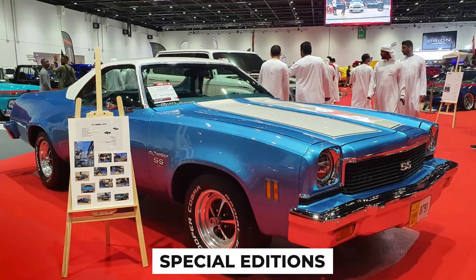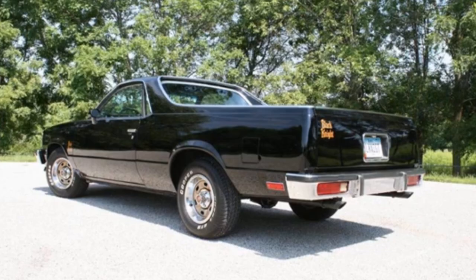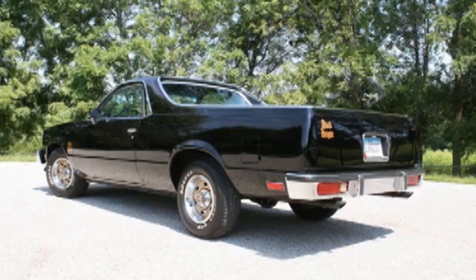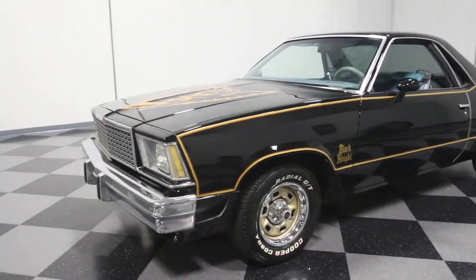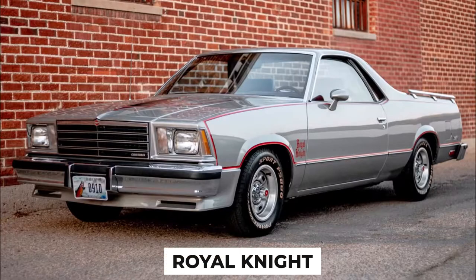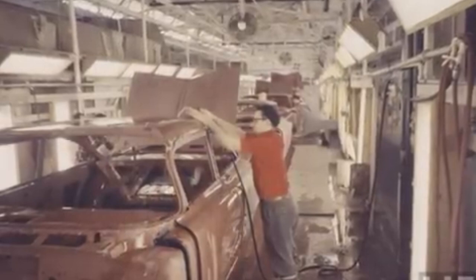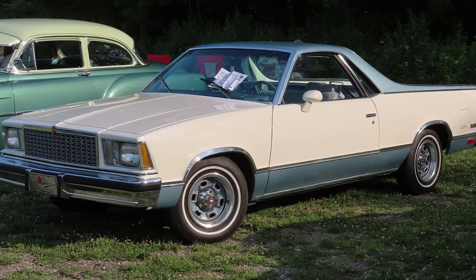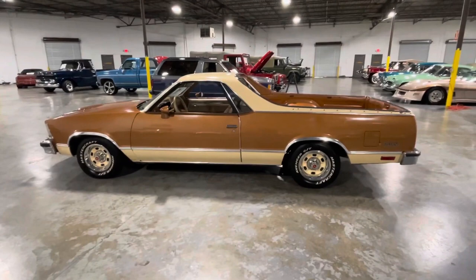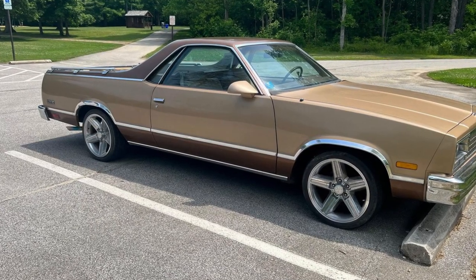Fact 6: Special Editions. The El Camino's legacy is rich with special editions and limited production models, each adding unique features and cosmetic enhancements. One of the most notable was the Black Knight, introduced in 1978, featuring a striking black paint job with dramatic graphics, including large winged dragon decals on the hood and fenders. Due to a copyright issue, it was quickly renamed the Royal Knight, but retained its bold look and continued to attract enthusiasts. Another notable variant was the Conquista, which offered a more upscale appearance with special trim and interior options. These editions reflected Chevrolet's effort to keep the El Camino relevant in a competitive market.